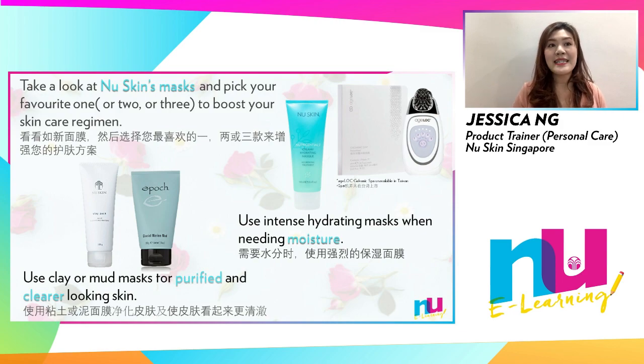Using a creamy hydrating mask and H-Lock Galvanic Power Mask can deliver a surge of hydration and visibly renewed skin. Or do you desire matte and clearer looking skin? Try clay or mud masks, as they can help absorb excess oils, draw out impurities and act as gentle exfoliators.